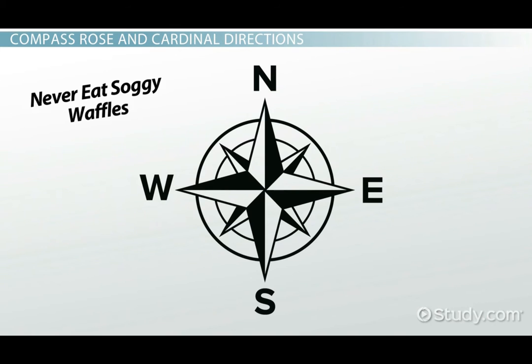Some people use the phrase "never eat soggy waffles" to remember the order of the first initials of the words north, east, south, west, if you went clockwise around the compass rose.